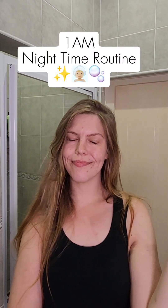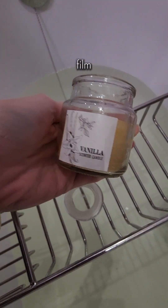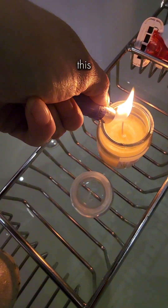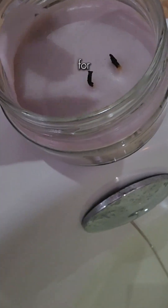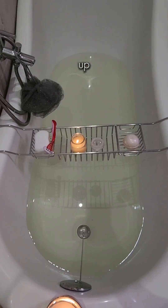Let's do a 1am nighttime routine. I was so lazy but I just had to do this and film it and get it up for you guys. My friend got me this delicious vanilla candle for my birthday and I just had to run a bath and light it up. Delicious.